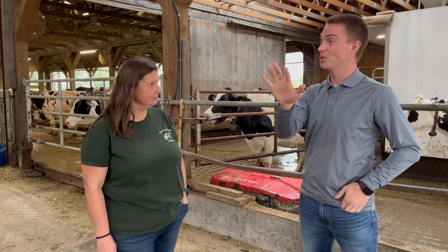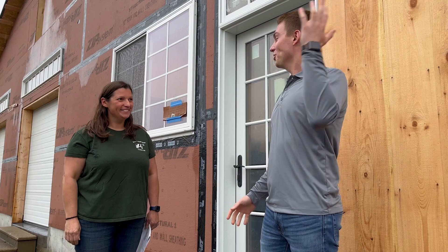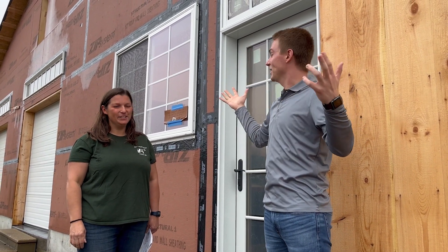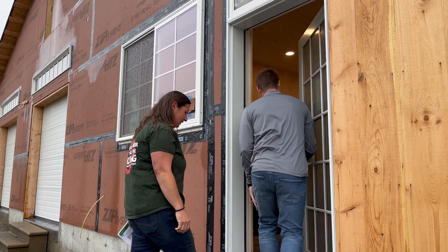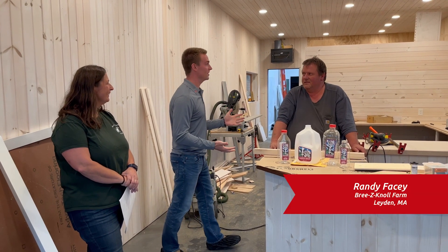You talked about having a processing creamery being built — let's go check it out. So we made it over here to the processing plant. As you can tell, it's still being built, but we got a little bit of rain out here so we headed inside. We also ran into Randy, who is the other half of Breezy Knoll Farms.